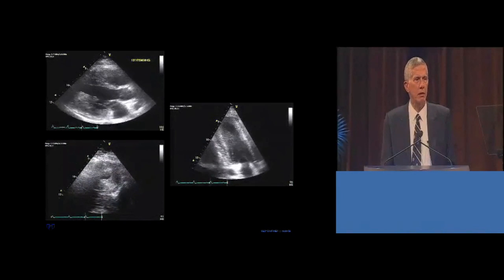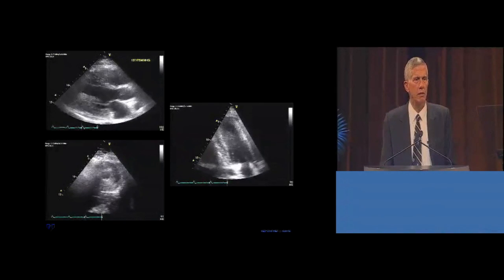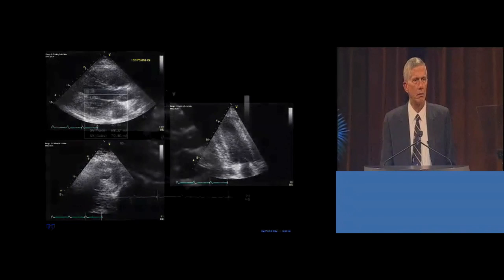Here's the postoperative echocardiogram, showing an almost normal size left ventricle. You can see that the cavity is enlarged in the upper left. It's apparent in the long axis, the 4-chamber, and the cross-sectional view at the bottom.